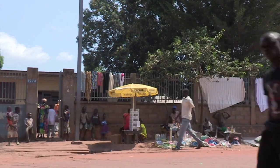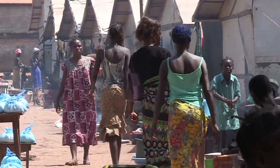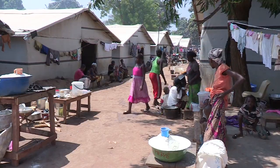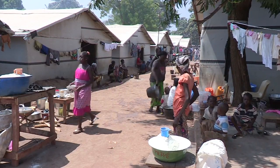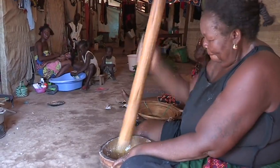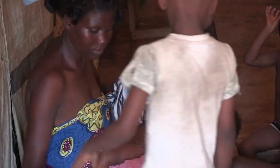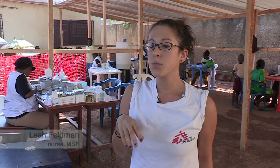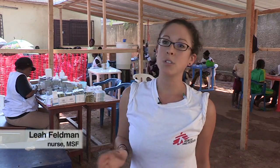When violence broke out yet again in Bangui, inhabitants fled to the displaced persons camp at Mpoko airport or to other sites where people have assembled, like here in Benzvi. In most of the camps, the biggest problem is hygiene. There are three to four thousand displaced people in each camp, and as there aren't enough shelters for all of them, many of them sleep outdoors.